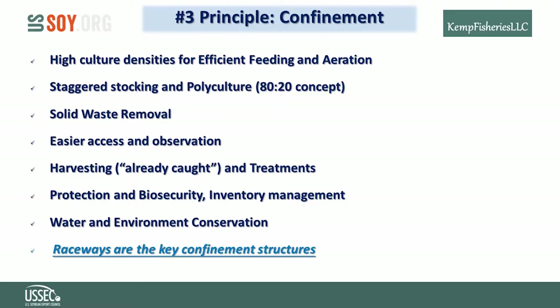Biosecurity is facilitated through confinement. Inventory management, sales and marketing, and cash flow are possible due to partial harvesting and crowding for harvest. Conservation of water and the environment is facilitated because no drawdown is required for harvesting, and there's no water exchange requirement to maintain good water quality.